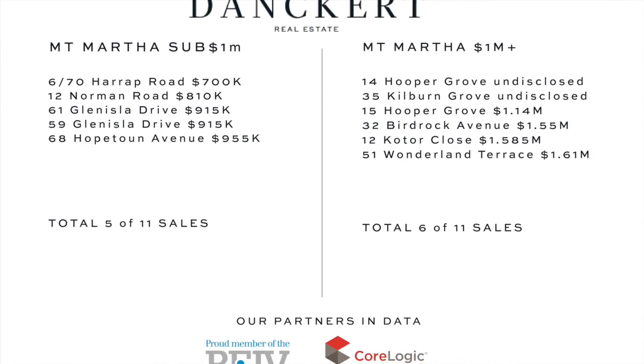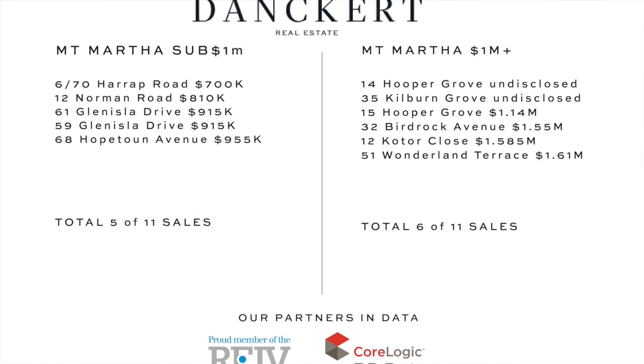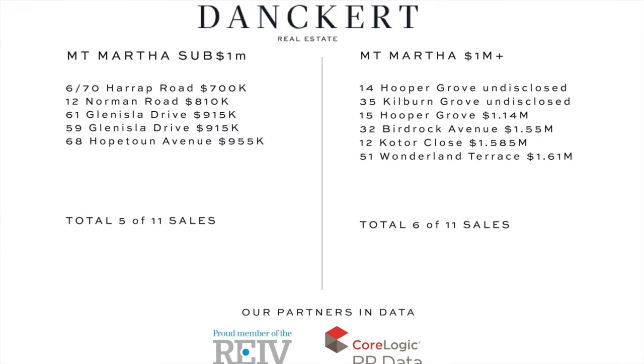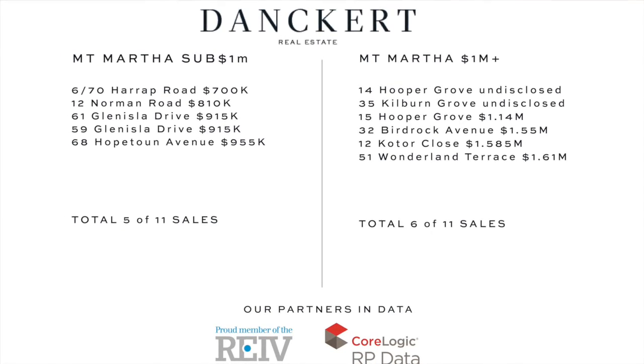The Melbourne auction clearance rate came in again this weekend in the mid-70% range, which is showing that there is a steady improvement in the overall market conditions, given that there are considerably more properties being auctioned as the weeks go by.